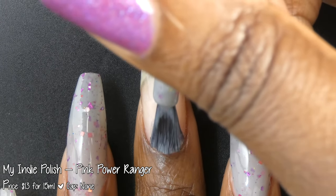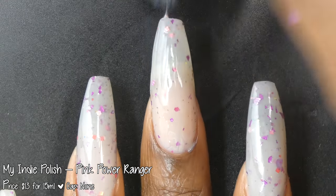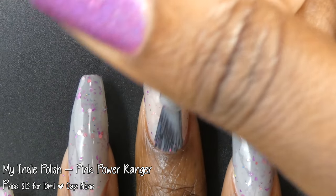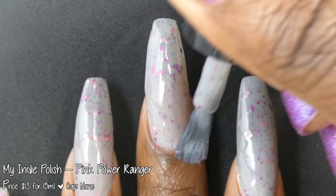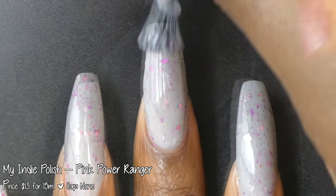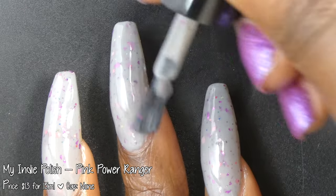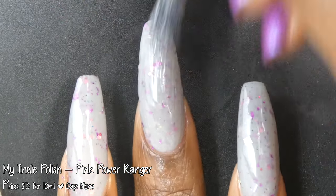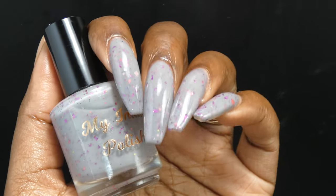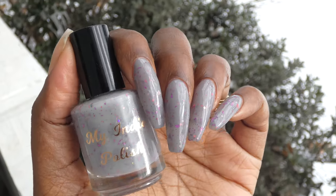Next up we have My Indie Polish with Pink Power Ranger. Inspired by the Pink Power Ranger, it is described as a medium gray crelly base with multiple pink glitters and fuchsia flakes. It's priced at $13 for 15ml and has no cap. Pink Power Ranger had a wonderful formula. It started off a little sheer and I was pleasantly surprised that it built up very quickly. The glitters and flakes all spread very evenly with minimal texture. I found the fuchsia flakes behave more like a glitter shred, so those were causing the most texture. I'd recommend pairing with a glitter smoothing top coat or at least two coats of top coat. The glitter mix is super fun — I also feel like I was seeing a couple of small neon yellow and metallic blue glitters in here. This will be a two to three coater.